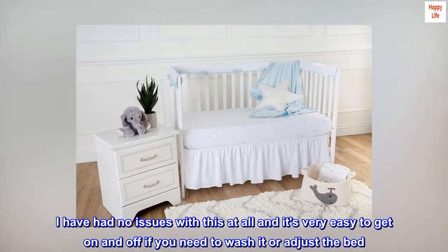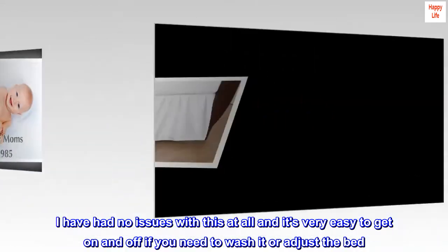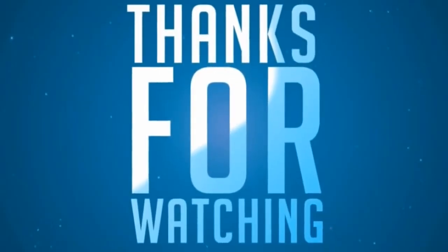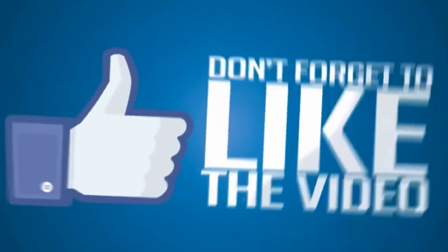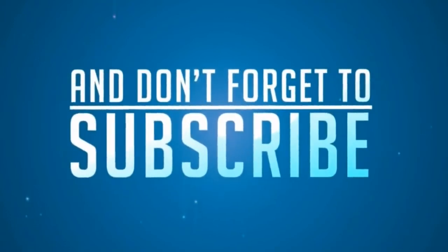I have had no issues with this at all and it's very easy to get on and off if you need to wash it or adjust the bed. Overall this is exactly what I wanted and I am really happy.